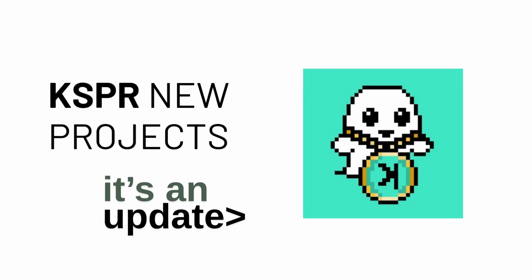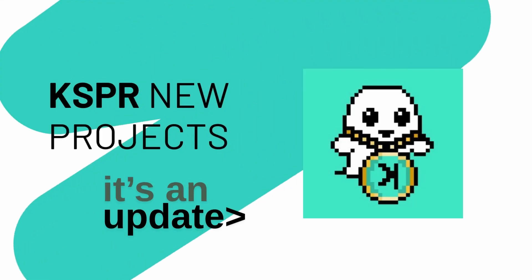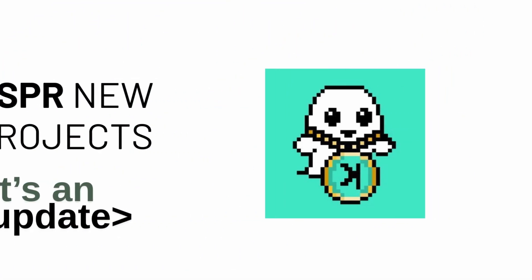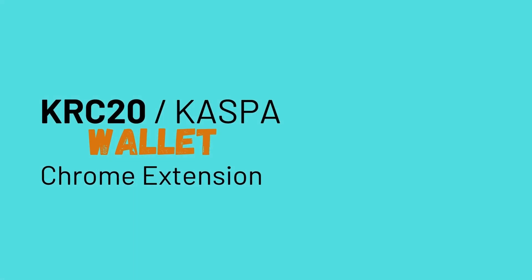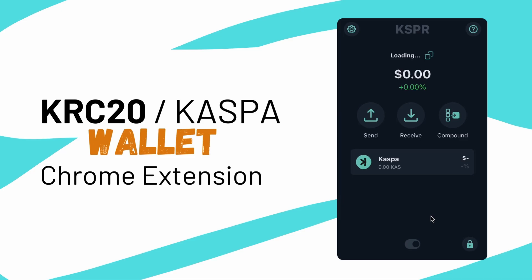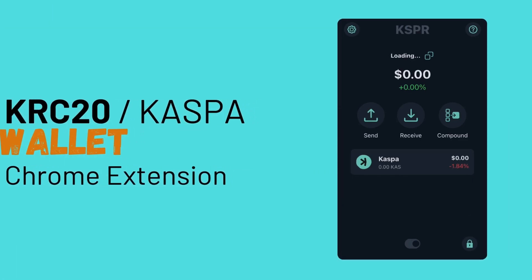Welcome to the latest update on the upcoming KSPR applications for the CASPA KRC-20 community. Starting with the highly anticipated wallet extension for Chrome, this new wallet is being designed to be clean and easy to use. Our goal is to make it a solid, secure custodian for your KRC-20 assets. We are working hard to build extra layers of security into it, so you can feel confident that your precious assets are safe.